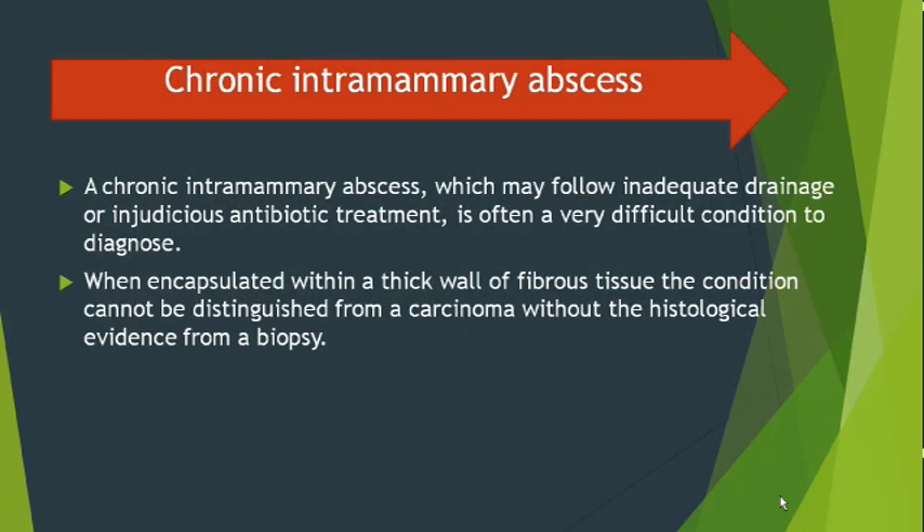Another entity is chronic intermammary abscess. A chronic intermammary abscess may follow inadequate drainage or injudicious antibiotic treatment and is often a very difficult condition to diagnose when encapsulated within a thick wall of fibrous tissue. The condition cannot be distinguished from a carcinoma without histological evidence from a biopsy.